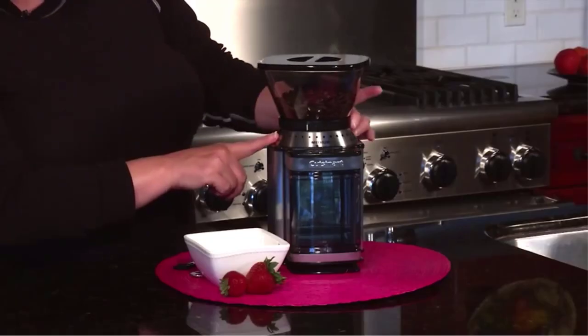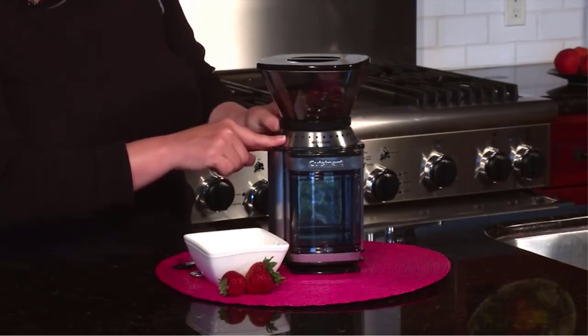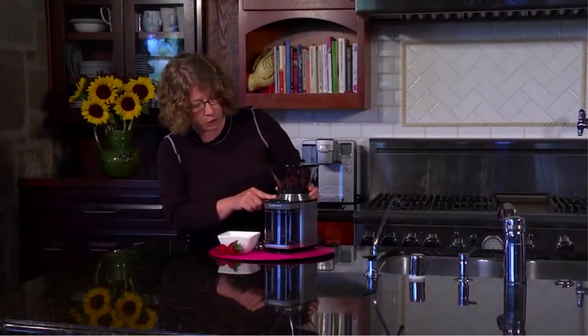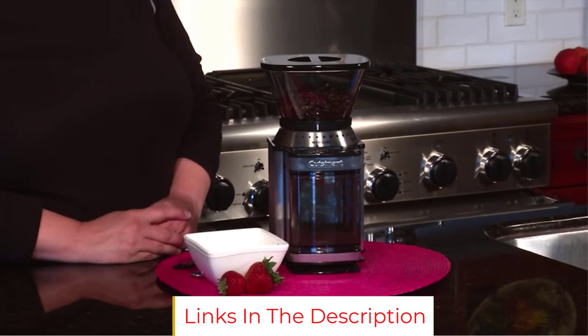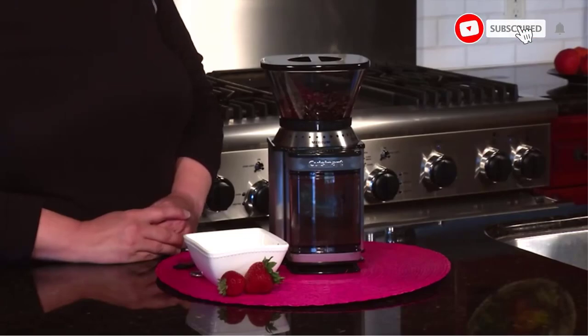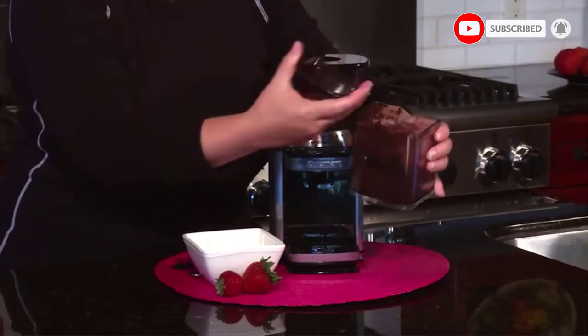It's quite intuitive to use — you simply fill the chamber with beans, it can fit nearly a whole pound at once, set the dial to any of the 18 settings between fine and coarse grind, set the number of cups you are planning to brew, and press start. Most of the pieces are removable and dishwasher-safe, and it stores well — it's rectangular and compact, with a place to wrap the cord underneath.